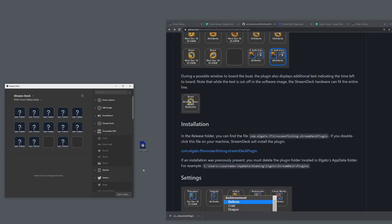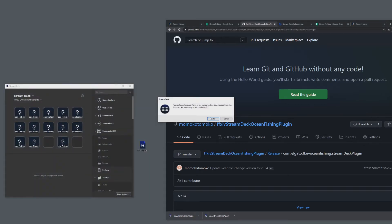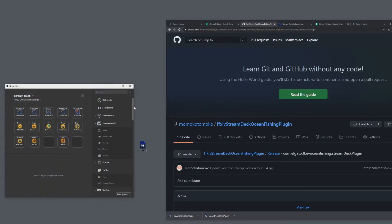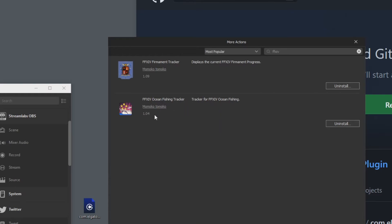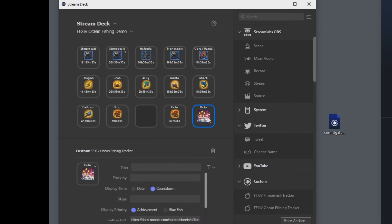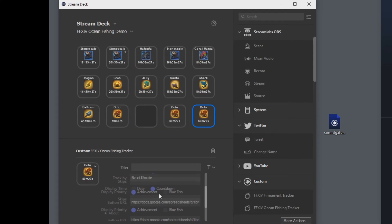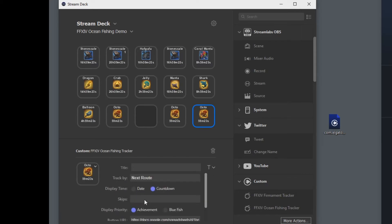Once you have a clean uninstall, go to the installation section on the GitHub page, click the link, and download the file. Then just double-click the file and it will install the plugin for you. After installation, go to More Actions and you'll see the plugin appear there along with the version number — currently 1.04 in this video, though I may update it with future features. Then just drag the button onto your Stream Deck. Note: if you see some dangling data or errors after reinstalling, just reset your settings and redo them — everything should be fine.